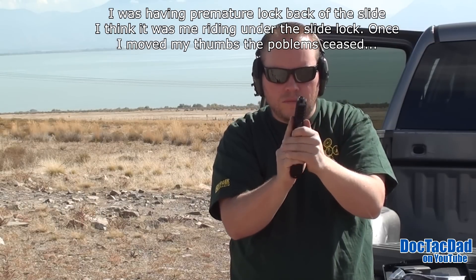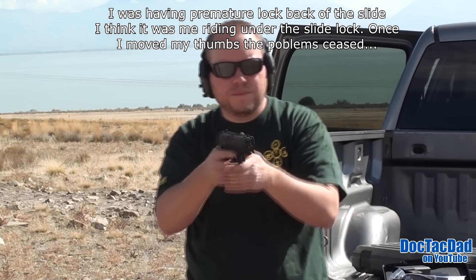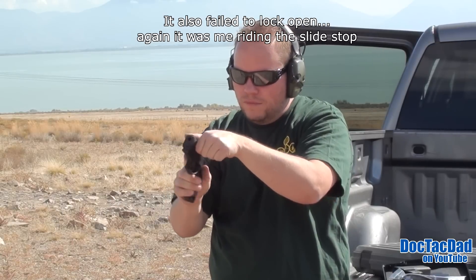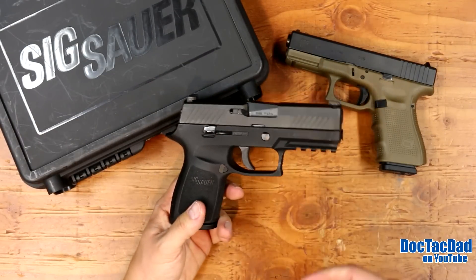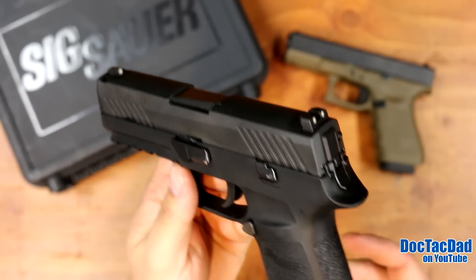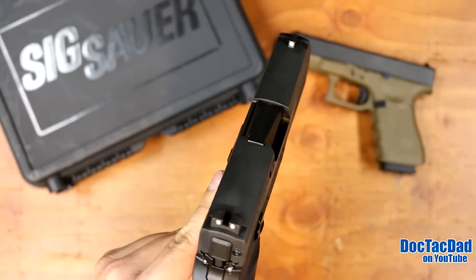Could you concealed carry this gun? Absolutely. However, I don't anticipate a lot of people doing that just because of the thickness of the gun. I do conceal this gun — it goes through my concealed carry rotation — but I think compact size pistols, even the Glock 19, are really hard to conceal. The slide finish is a nitron finish, like a melanite — it's a nitrite finish, a really hard, very nice standard finish.